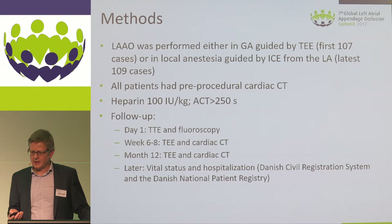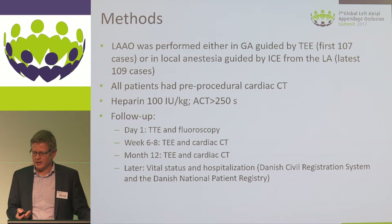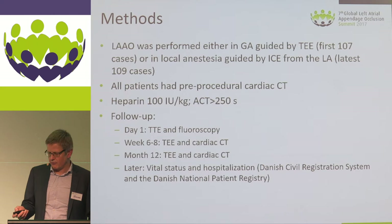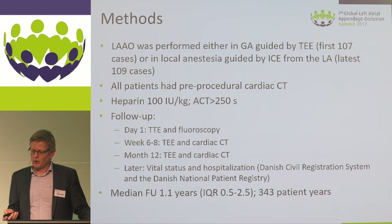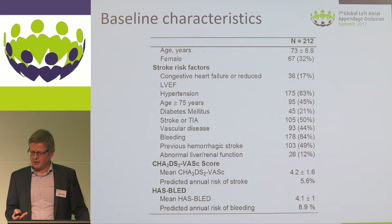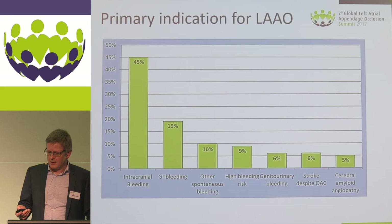Patients were followed up at six to eight weeks with both cardiac CT and transesophageal echo, and again at 12 months. We also followed patients through Danish public registries for vital status and hospitalizations. We achieved a median follow-up of 1.1 years and a total of 343 patient-years. The total cohort had a mean age of 73, with a high stroke risk — CHA2DS2-VASc score of 4.2 — and a high bleeding risk — HAS-BLED score of 4.1.